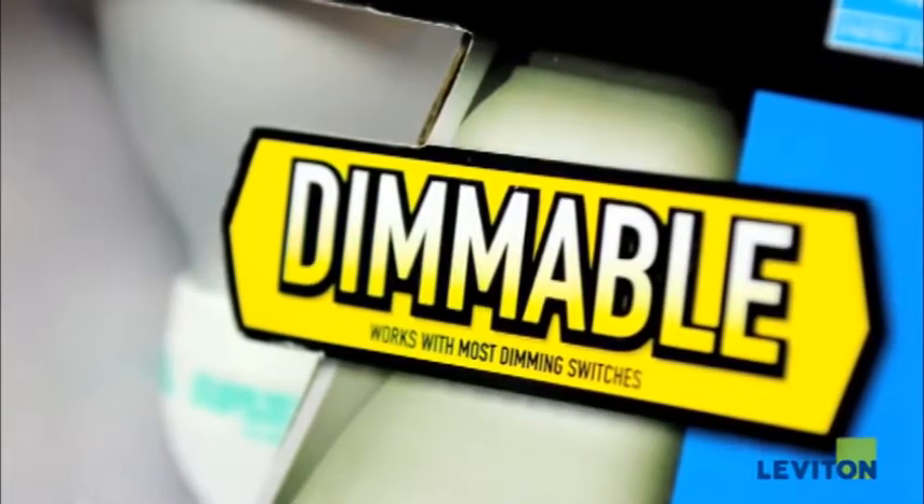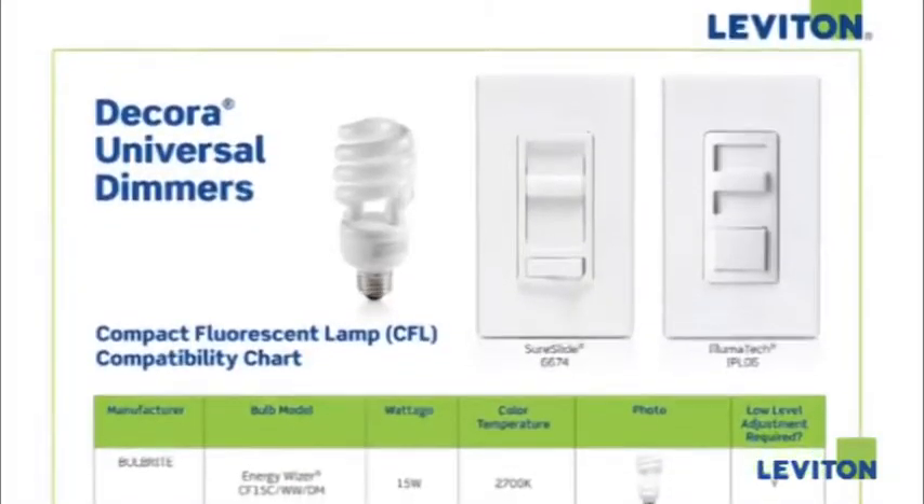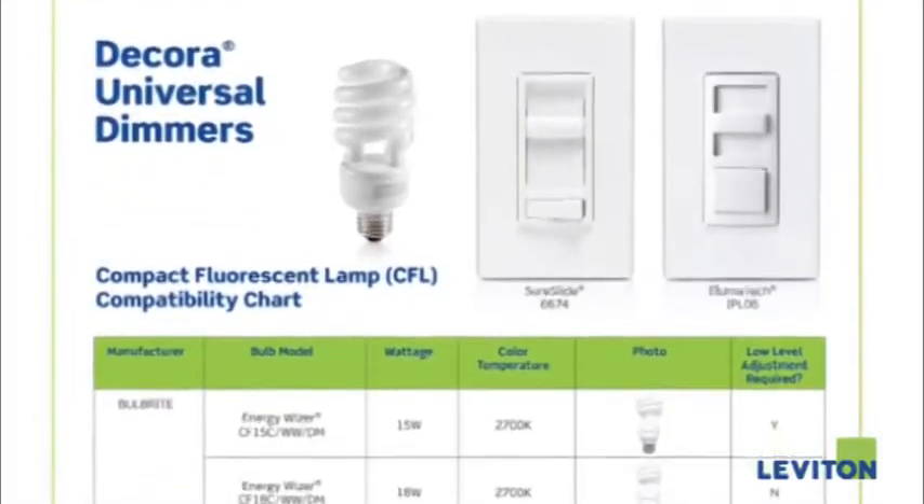To get the perfect mix of energy savings and ambiance, be sure to choose a bulb — whether CFL or LED — that's dimmable and compatible with your dimmer. You can refer to the packaging label of the bulb, contact the bulb manufacturer, or visit their website. You can also visit the Leviton website for compatibility information.